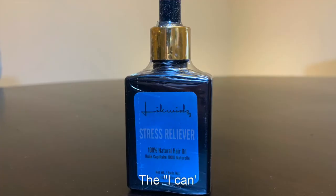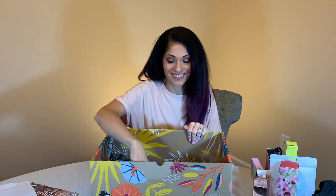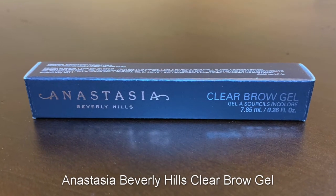This is the — I can't read what that says — Stress Reliever. It's 100% natural hair oil. This sounds lovely. I think this is one of the things I got to pick, and because it said stress reliever I didn't care what it was — maybe it'll make me look less stressed. This was also one of the things I could choose: the clear brow gel by Anastasia, which I already use. It's good to have extras — like toilet paper and Lysol wipes.